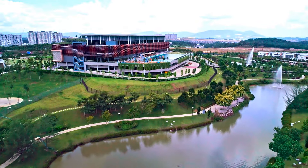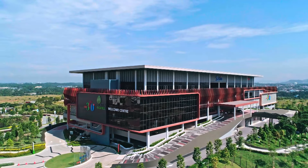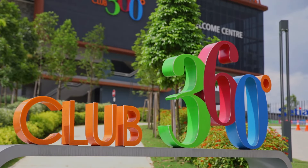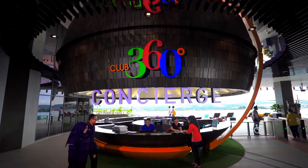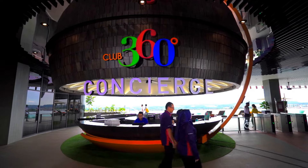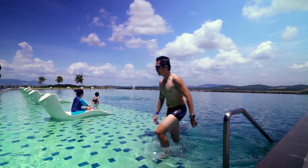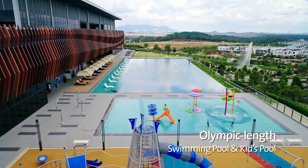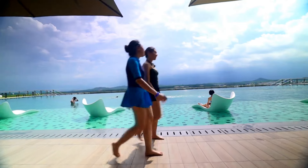Sitting on the highest point in Setia EcoHill is the iconic and eye-catching architectural landmark of 360 Club, with all its splendour as a beacon of light at night. At 360,000 square feet, it is one of the largest clubhouses in the vicinity, with a full host of facilities.